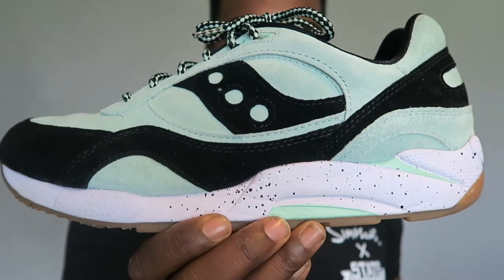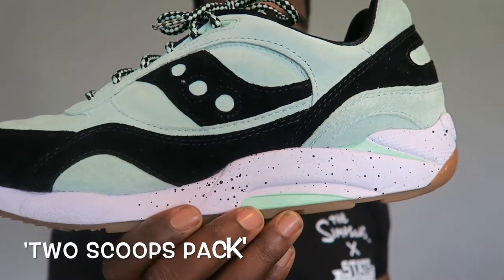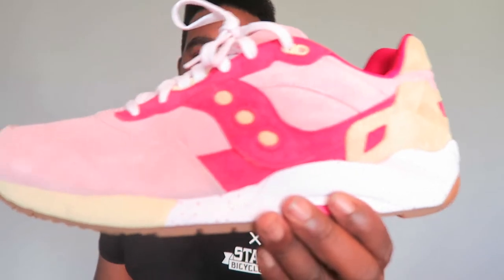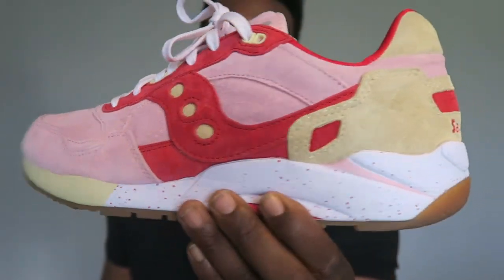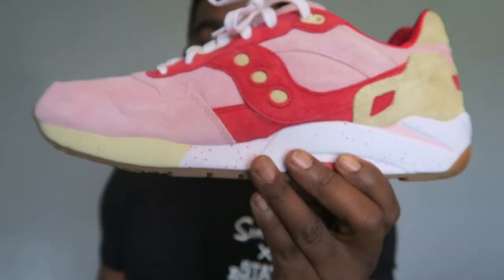Next up we've got another double pack — from the Two Scoops pack. I went for the first kicks first, and when the next ones came out I decided to go for both. Starting with the Mint Choc Chip — these are up there as some of my favorites. Super dope colorway, that mint green and the black is just so sick. And then we have the Strawberry Vanilla, which is super pink with some red hits and that vanilla beige color at the back as well — very dope pack.